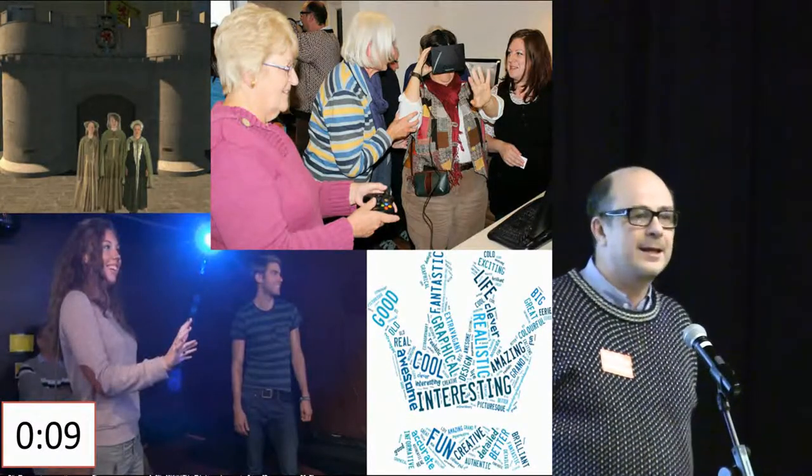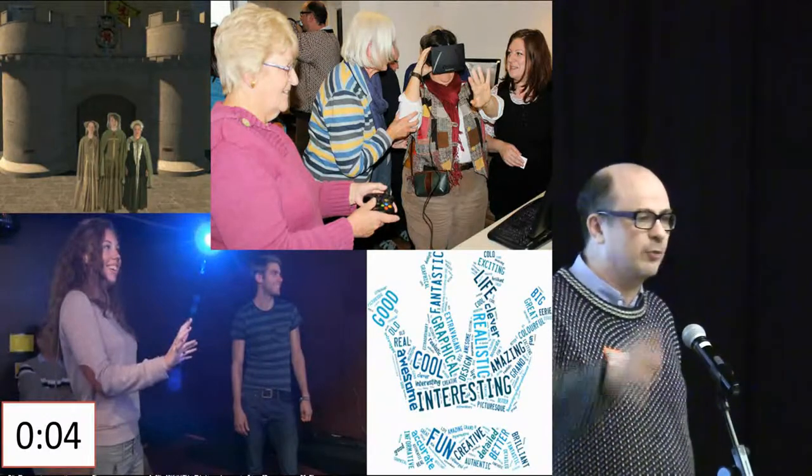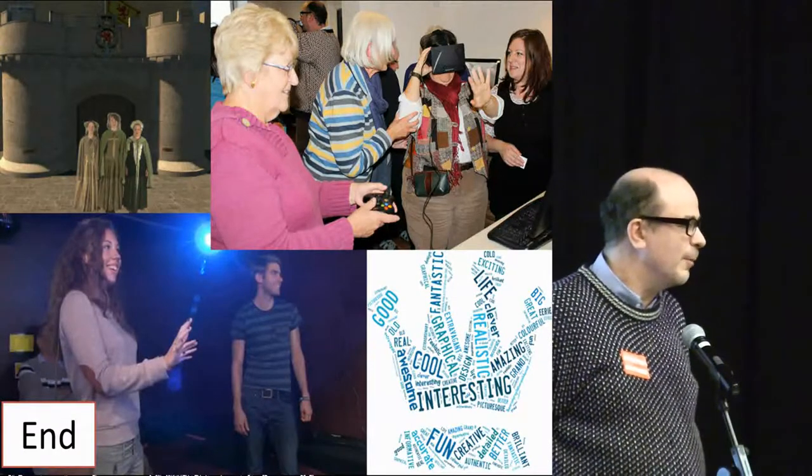We're not there yet in terms of the technology, but if you come to the workshop that we have on 3D modelling, have a look at the stereoscopic glasses that we're playing with at the moment.